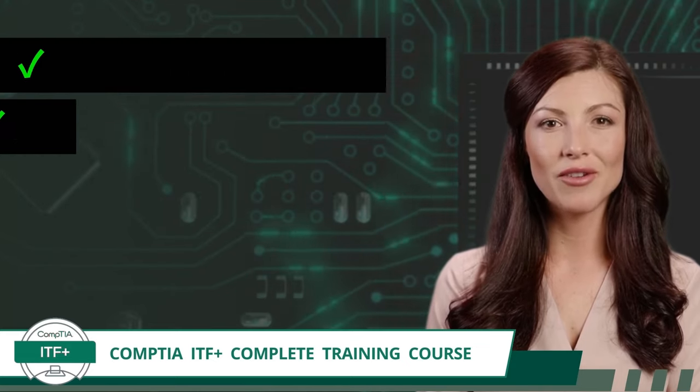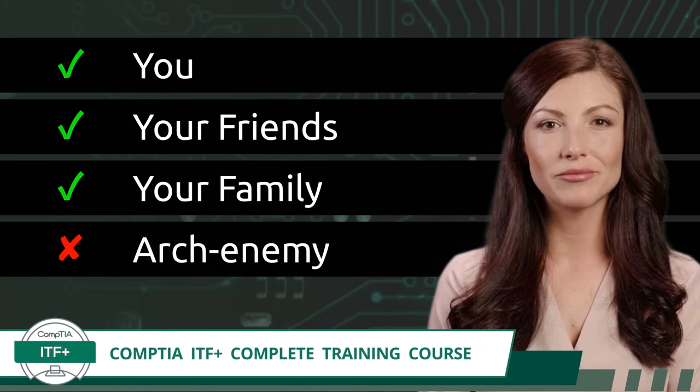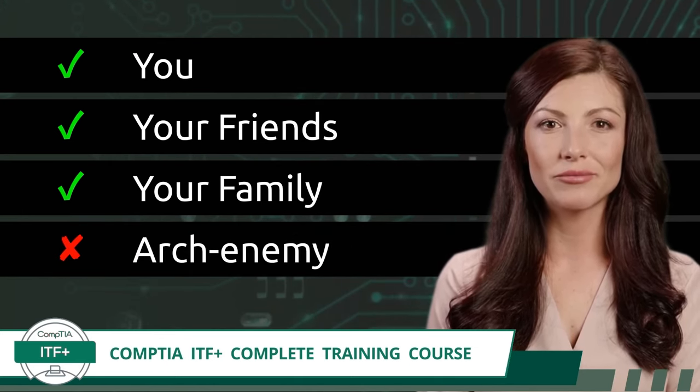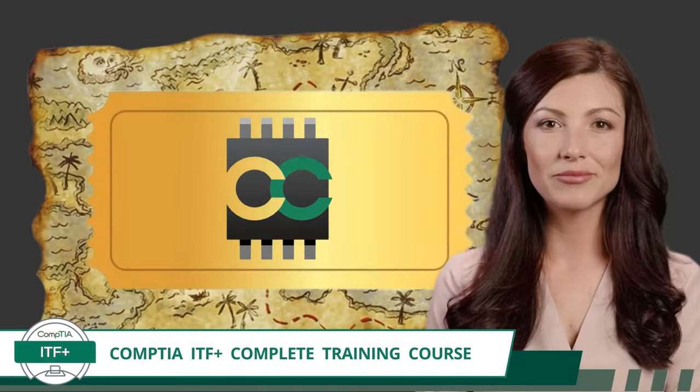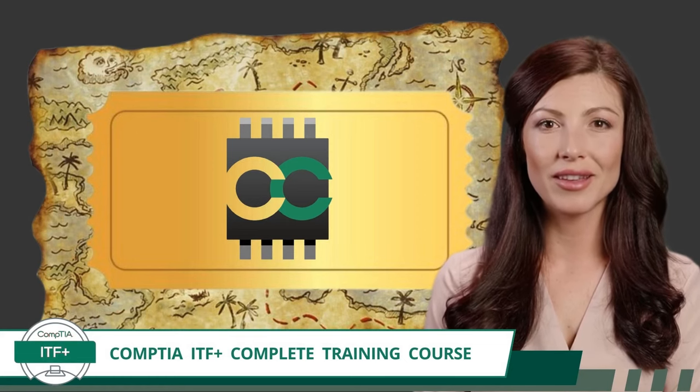It's here for everyone's benefit. That includes you, your friends, and your family. Just don't tell your archenemy. If they find out about this amazing training course, they will pass too. And you don't want that. Now, let's explore what makes Certification Synergy the golden ticket to your IT success.